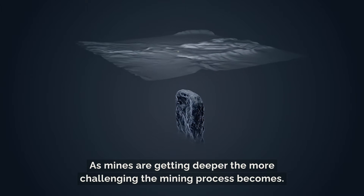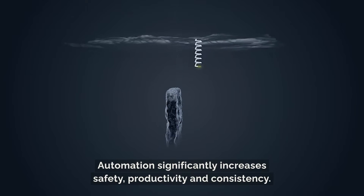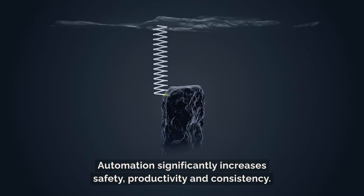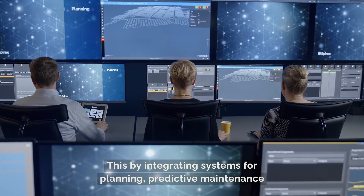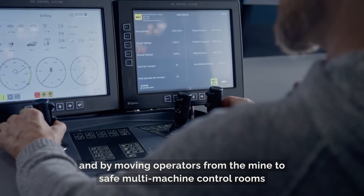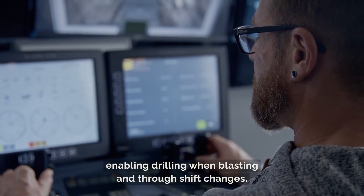As mines are getting deeper, the more challenging the mining process becomes. Automation significantly increases safety, productivity and consistency. This by integrating systems for planning, predictive maintenance and by moving operators from the mine to safe multi-machine control rooms, enabling drilling when blasting and through shift changes.